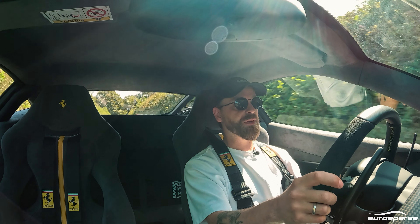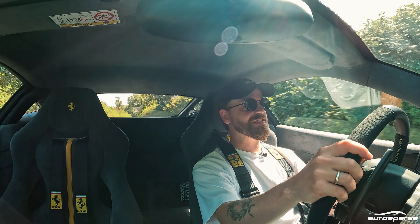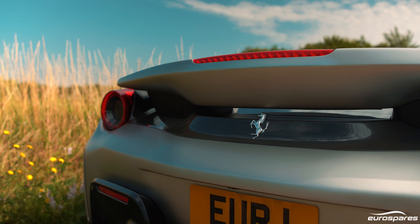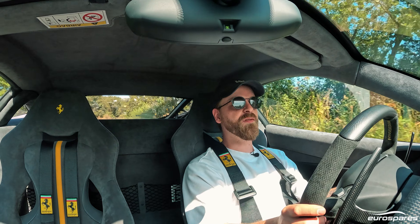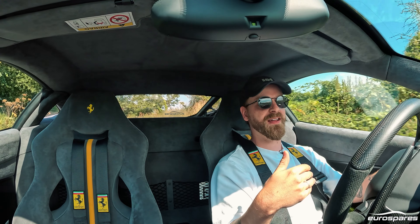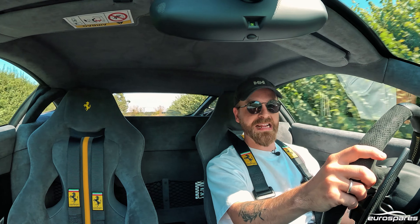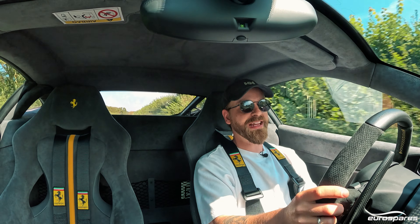So, what do people generally agree on about this car? Well, I don't think it's a stretch to say that most people think that this is one of the most beautiful modern Ferraris — in fact, it may be the most beautiful. Of all the non-Pininfarina, Manzoni-era Ferraris, this is the least divisive. This is the one that everybody's kind of got together and agreed looks stunning.